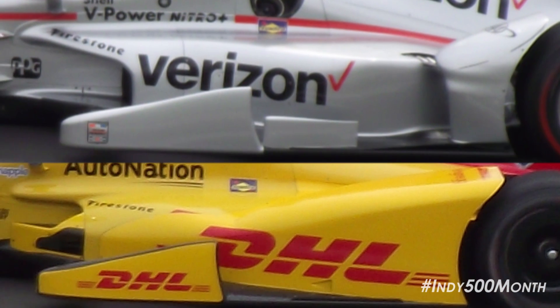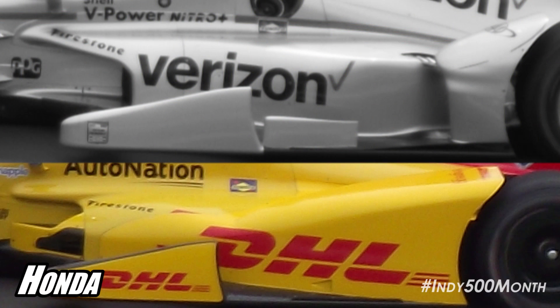Looking at the side pods, Chevrolet has gone with a two-piece side pod which forms an air channel, creating more rear downforce, while Honda has gone for a larger, one-piece, low-drag side pod. The other clear difference is between the front wings. Chevrolet has gone for a larger, higher downforce setup, while Honda has gone for a smaller, lower drag setup.